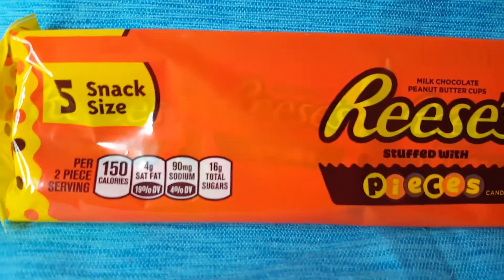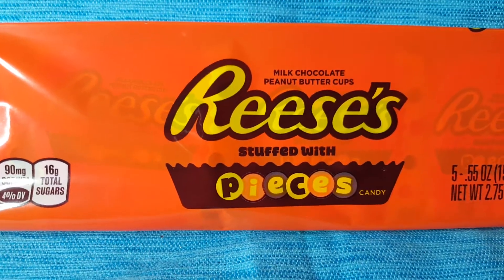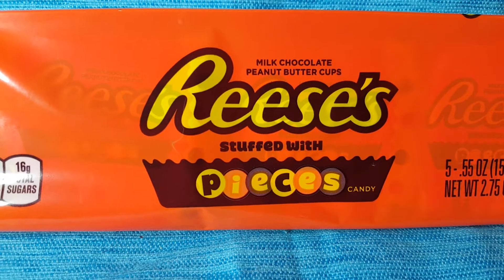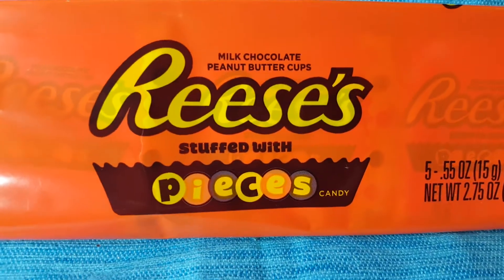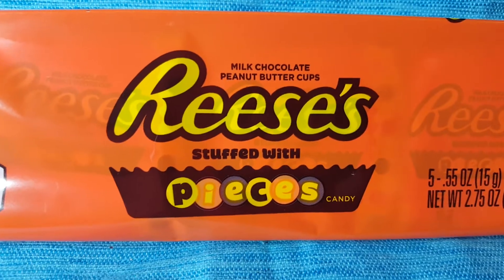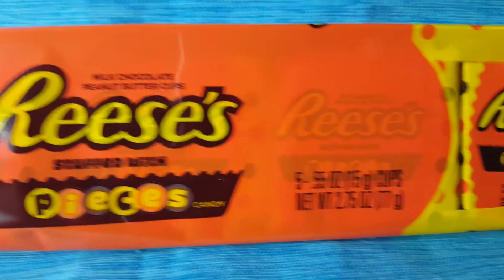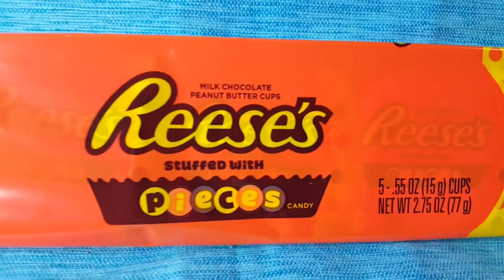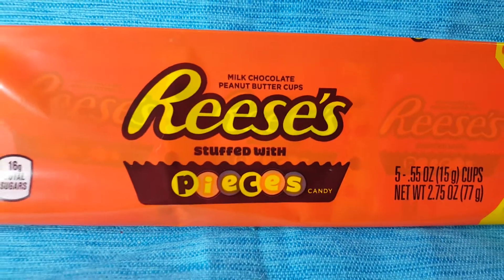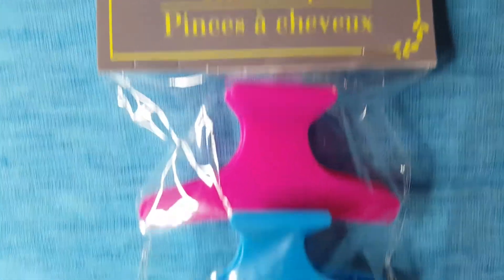These are so delicious — have you ever had these? I thought for the longest time they were called 'stuffed witches,' I don't know why, but it says 'Reese's Stuffed with Pieces.' I actually had somebody go look for them at the store under that name. I'll probably still call them stuffed witches forever.